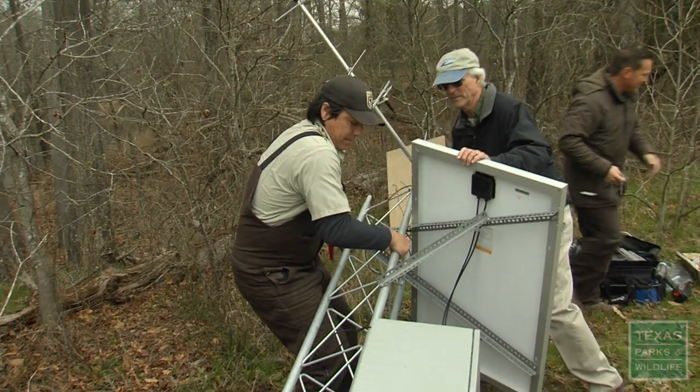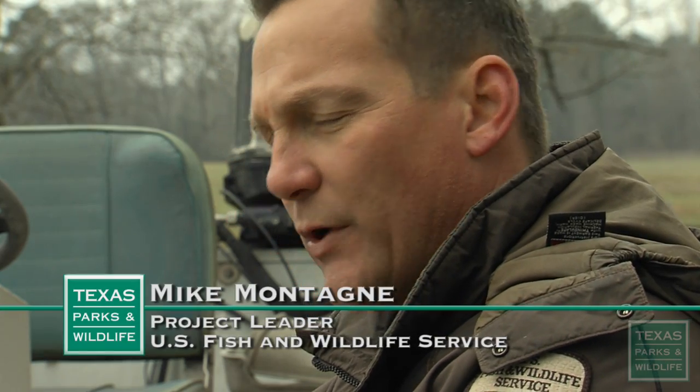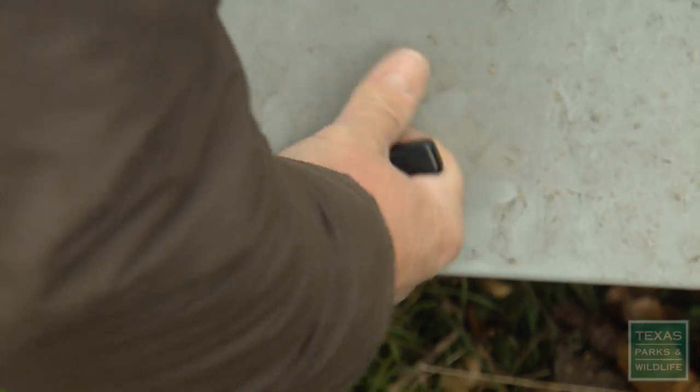This is one of three towers that we're putting up. Each tower has antennas pointed both upstream and downstream, so we're able to tell which direction the fish are coming from.